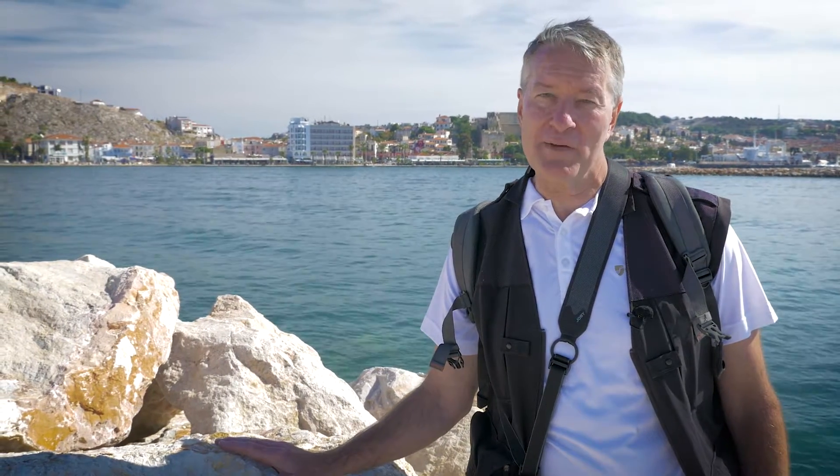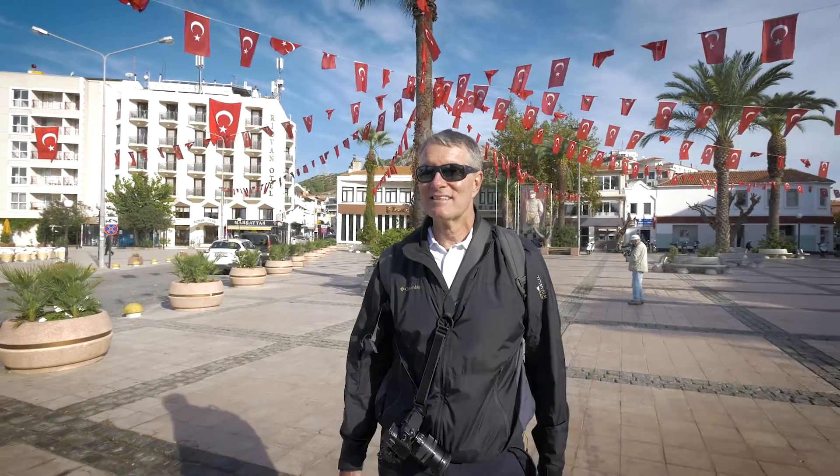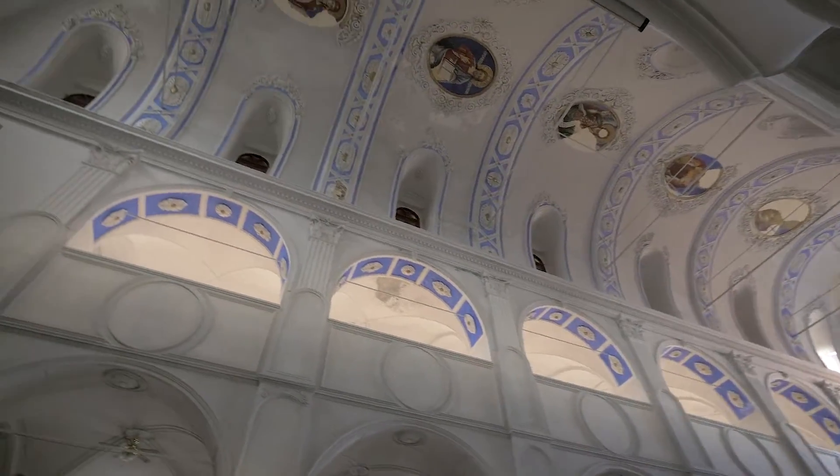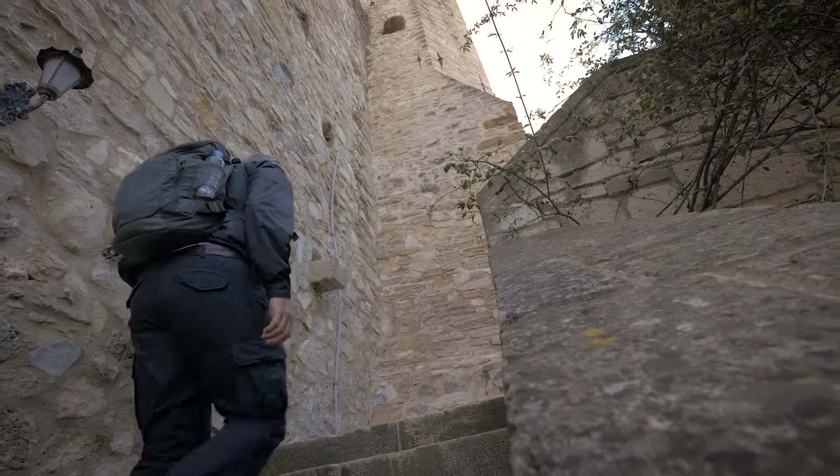Today we're in Çeşme, Turkey. We're going to head up to the hills for a panoramic view over the peninsula, come into town for a walking tour, visit a Greek Orthodox Church, and see a centuries-old castle. We've got a lot to do, so let's get going.